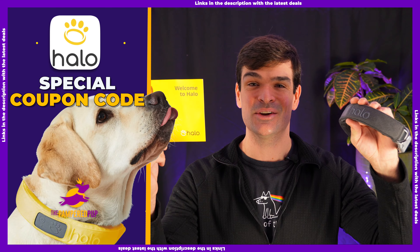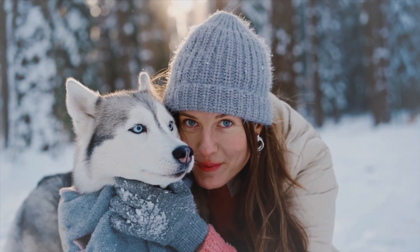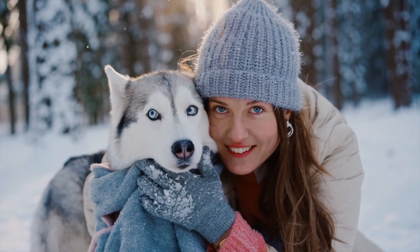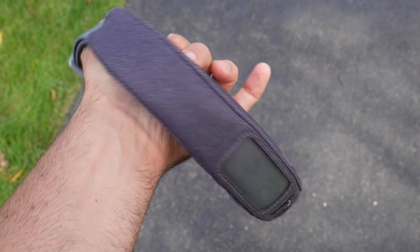I'm going to give you a Halo Collar coupon code so that you can get a discount on your dog's new bling. Your dog's safety and your peace of mind are invaluable. That's why these GPS dog fences can be such useful tools. But why pay full price if you don't have to? I'll also share with you something that I wish I knew when I bought my most recent Halo Collar 3 so that you can be better equipped when you buy yours.